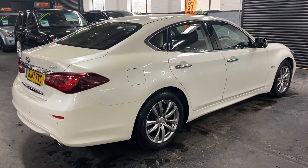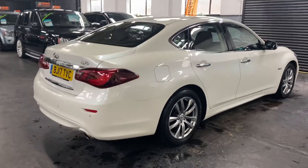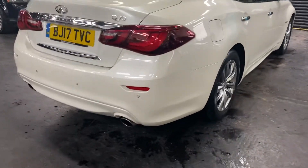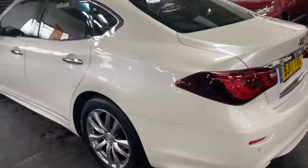Finished in pearlescent white over full black leather interior, and this is the premium spec, so you get full leather, Bose speakers, 360 cameras, sunroof, auto Xenon headlights, and heated and cooled seats in the front.